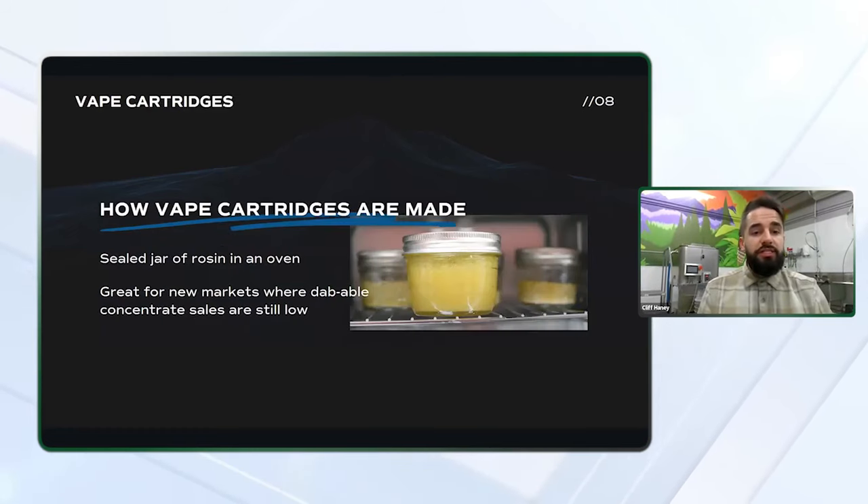Vape cartridges are pretty easy to make. The only other piece of equipment required is an oven. The hardest part of creating a cartridge is deciding which hardware to use for the cartridge or the battery. Vapes are great for new markets or consumers because they're approachable, discreet, portable, and fairly convenient.